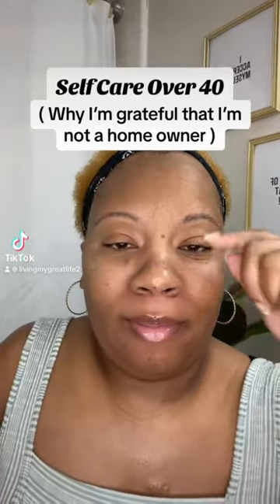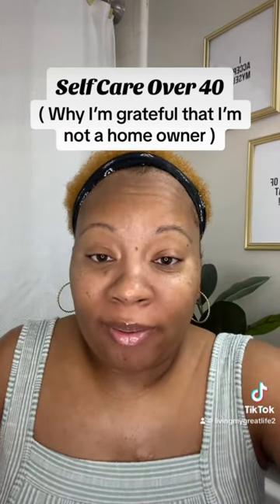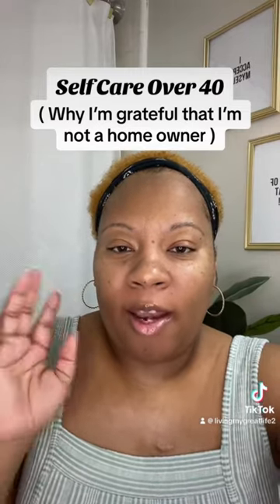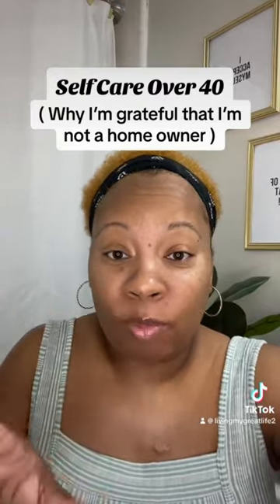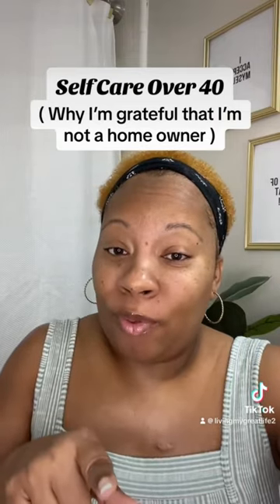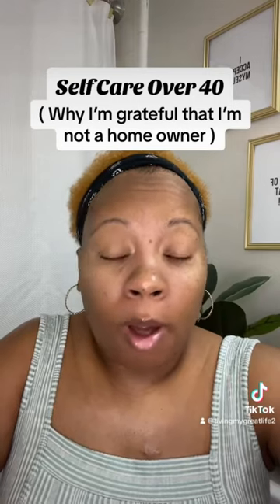This is something I really want y'all to pick up on — this is what self-care over 40 looks like. Life be lifing. When I was growing up, it was always drilled into me: grow up, get married, have babies, get a house. That's all great, but with the way the economy is set up, at this point I'm actually grateful I don't have a house yet — because it is a lot to keep up a house.